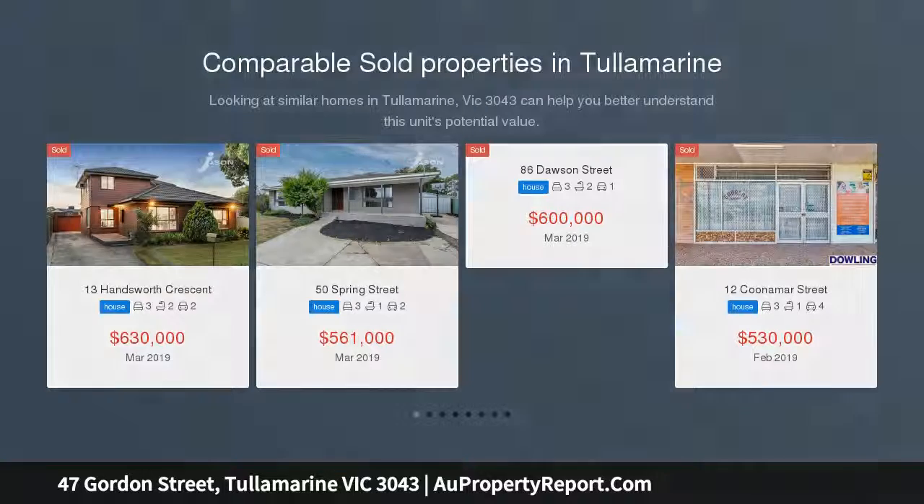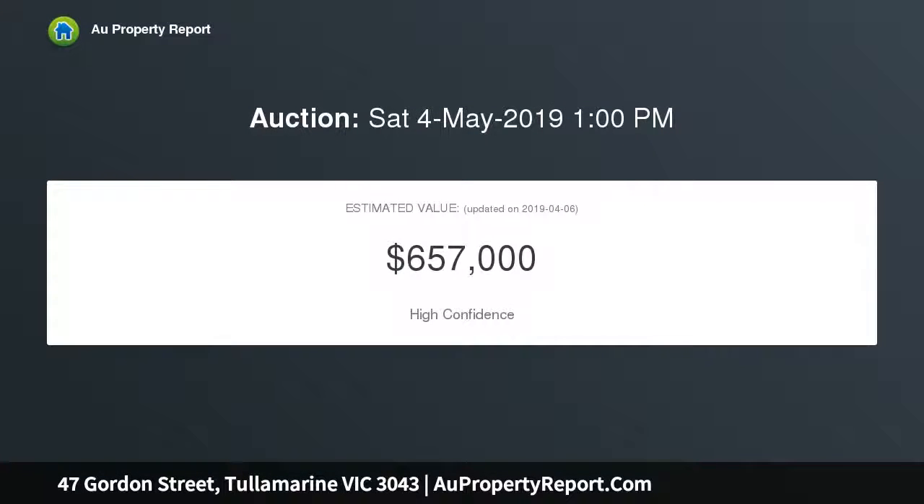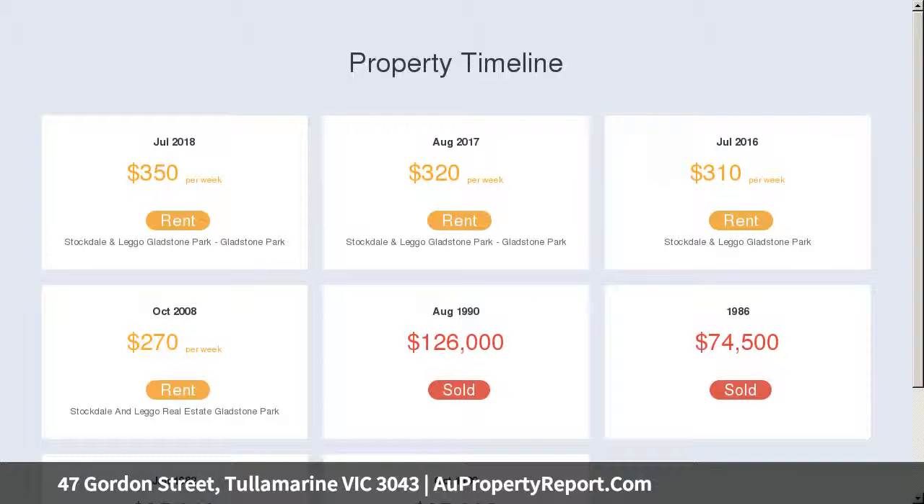Located in one of Tullamarine's most prestigious locations, this perfect allotment measures a fantastic 697 square meters, positioned only walking distance to schools, shops and public transport, and yet so close to major freeways within only 15 kilometers to Melbourne CBD. This is the one you have been waiting for.